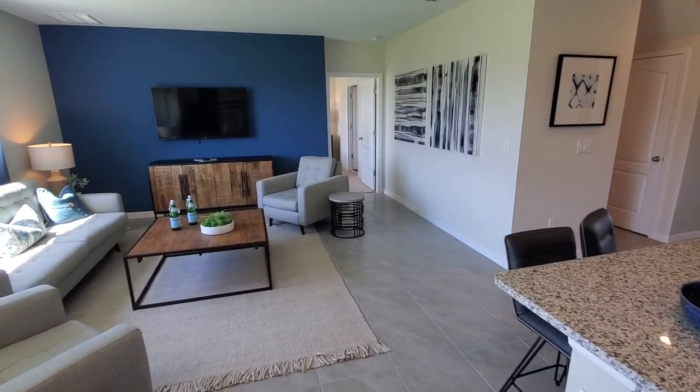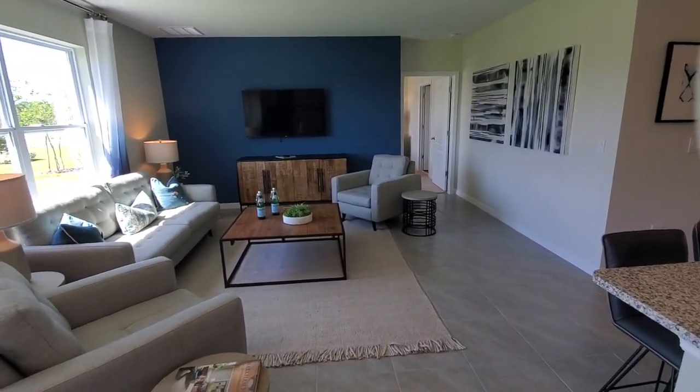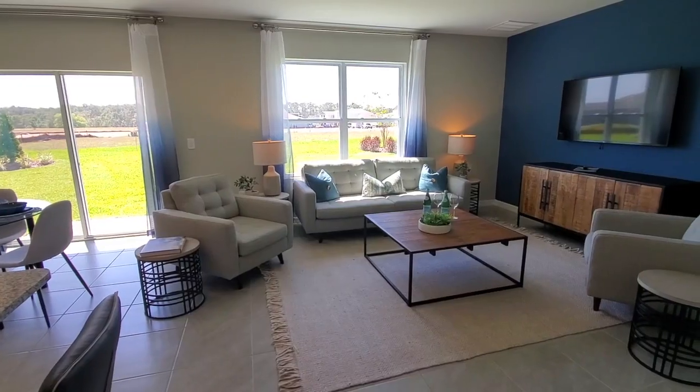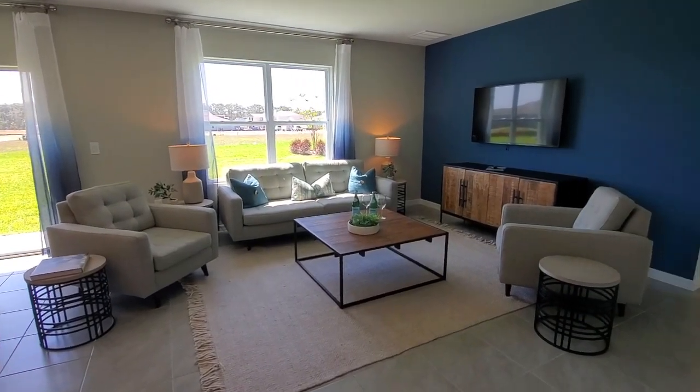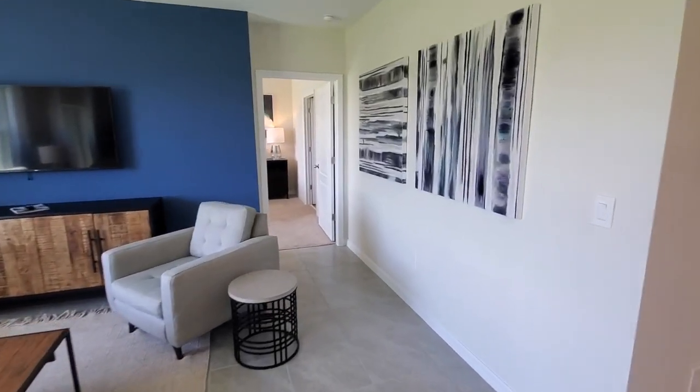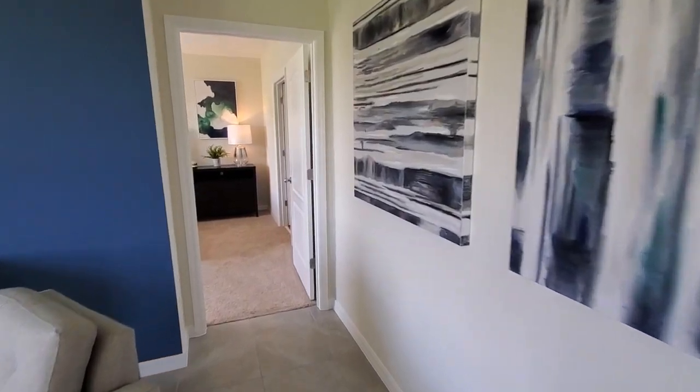Here is the family room. This does have ceramic tile flooring through all of this living area. It is a very spacious family room area. There is a cool loft upstairs, so you have to wait and check that out as well when we go up there.